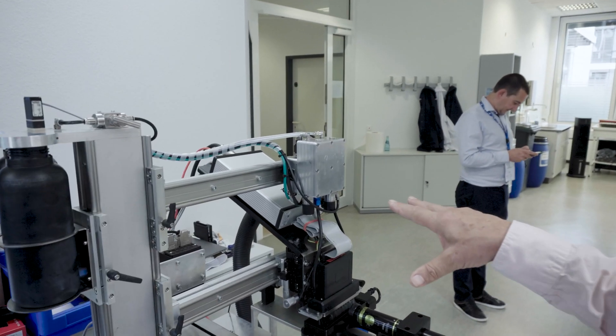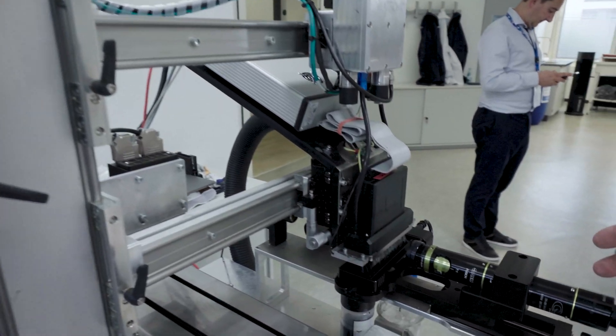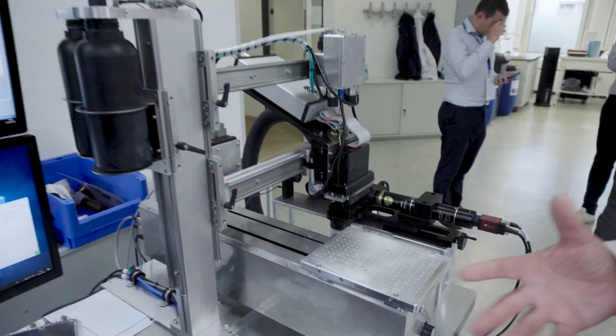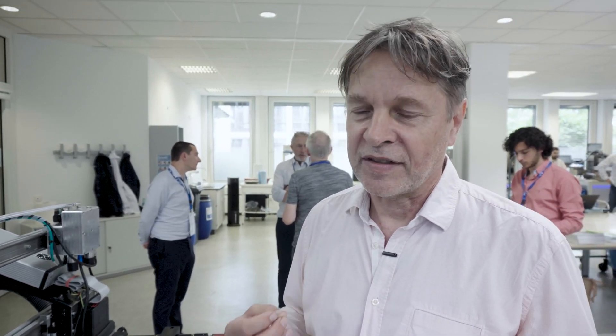We can install and fire all kinds of printheads. We have a drop watching unit, we have a print table, and in this combination you can really analyze the substrates you have to print on and find the right chemical and jetting parameters to start thinking on your final project.